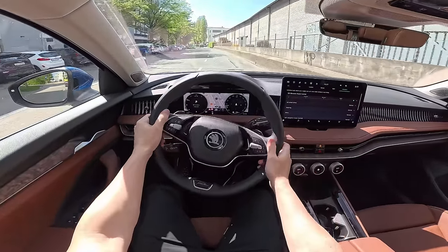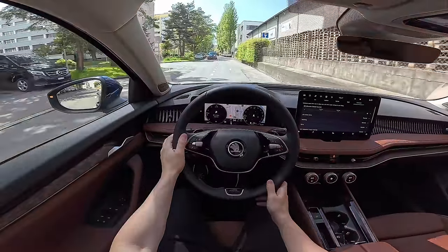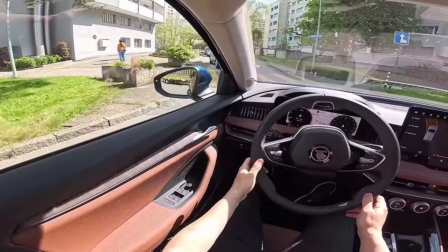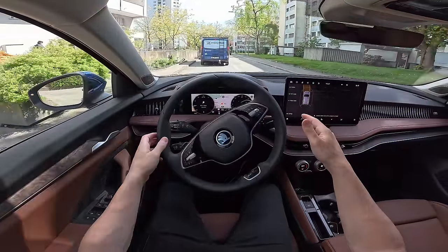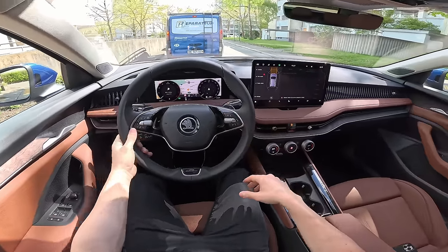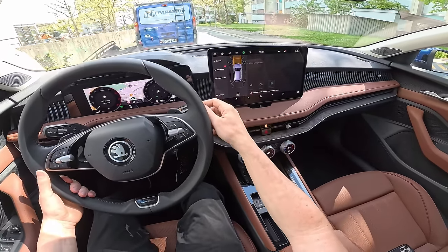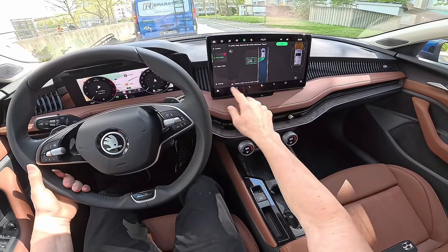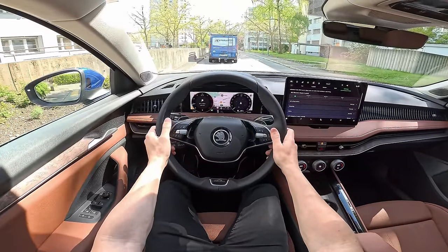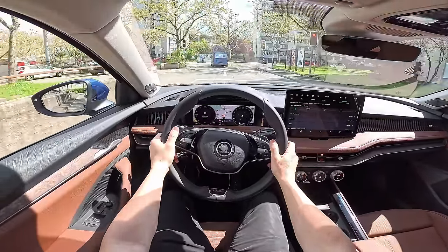Yeah, you can definitely feel the difference when you put it on stiffer mode. The car has better handling on curves at high speeds and on twisty roads, but if you drive in the city you feel every single bump a little more — it feels a bit sportier, closer to the road. But when you go back to Comfort mode, the car feels much more comfortable — maximum comfort when going over bumps.